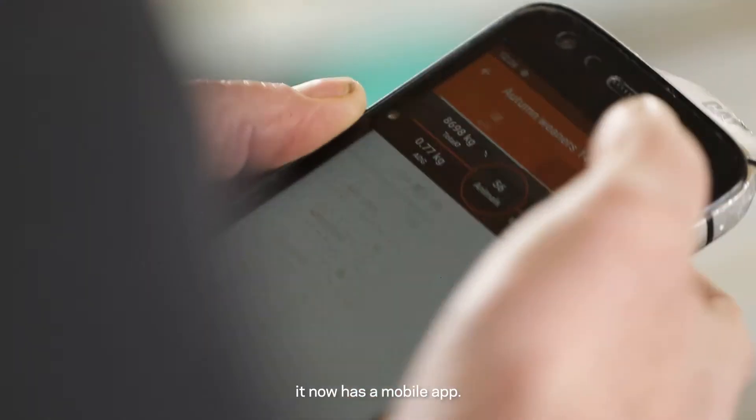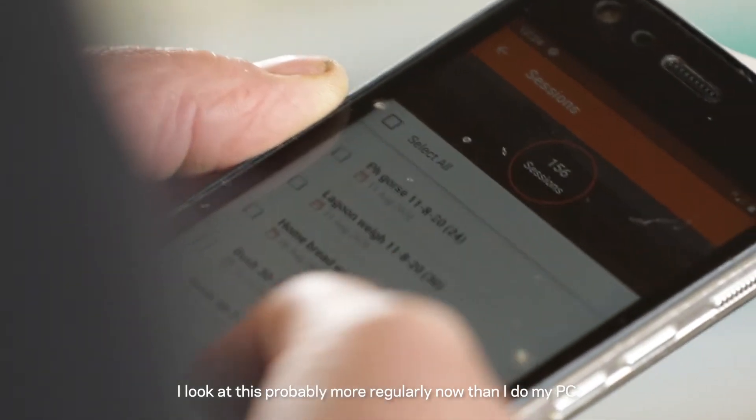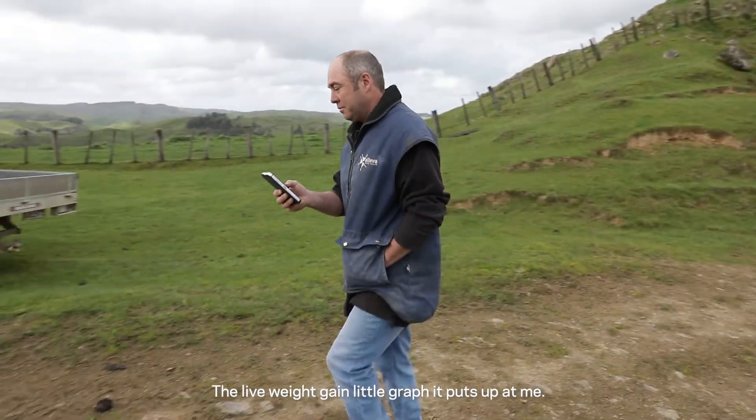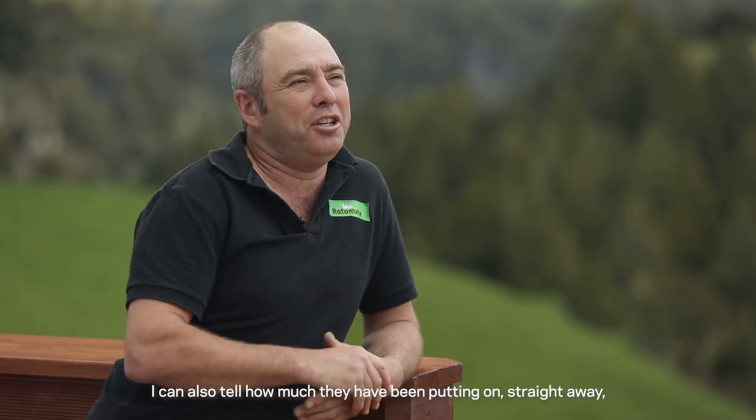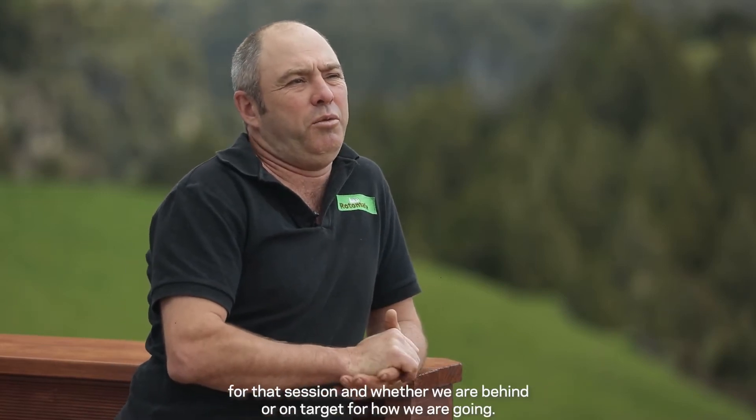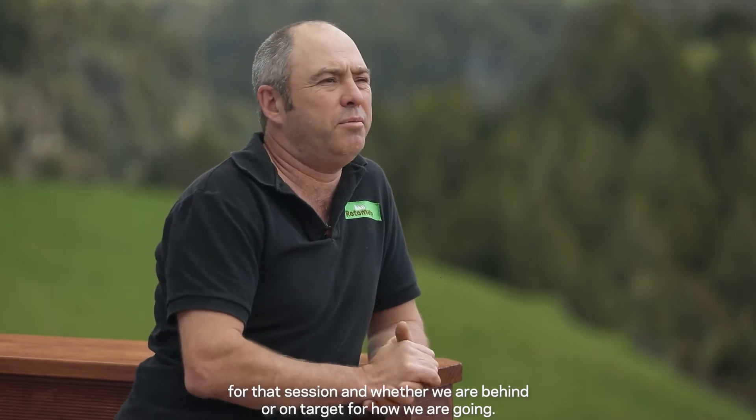The Gallagher software is now more than just a PC-based version — it now has a mobile app. I look at this probably more regularly now than I do my PC. The live weight gain graph it puts up for me is green for good and red for bad, and I can also tell how much they've been putting on straight away for that session and whether we're behind or on target.